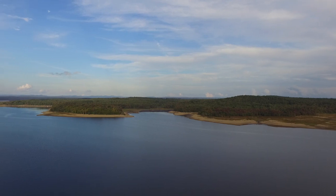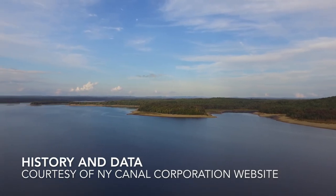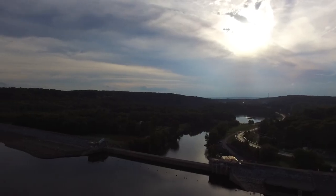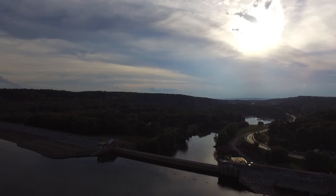The Hinkley Reservoir is located in Herkimer and Oneida Counties, approximately 14 miles north of Utica. The Hinkley Reservoir is constructed in the valley formed by West Canada Creek, which flows south out of the Adirondack Mountains and through the reservoir on its route to the Mohawk River at Herkimer.